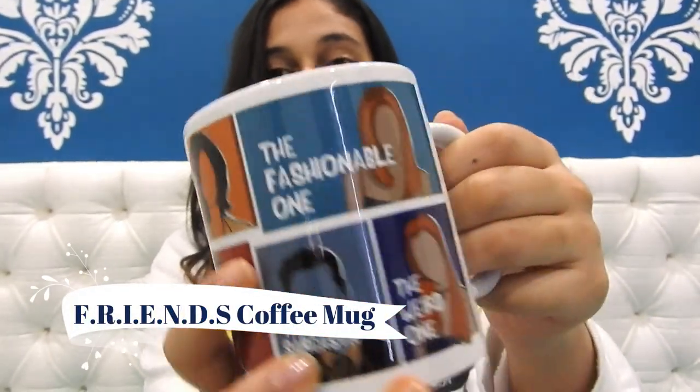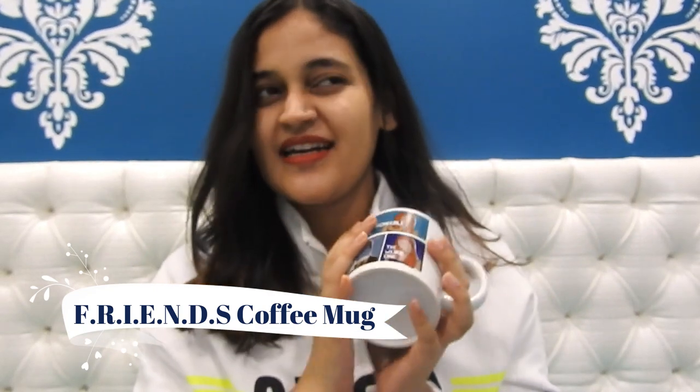Starting with my most favorite product — it is this Friends coffee mug which I got from the Sold store. This is my first favorite product. I don't have much to say about a coffee mug, but this is my first product.